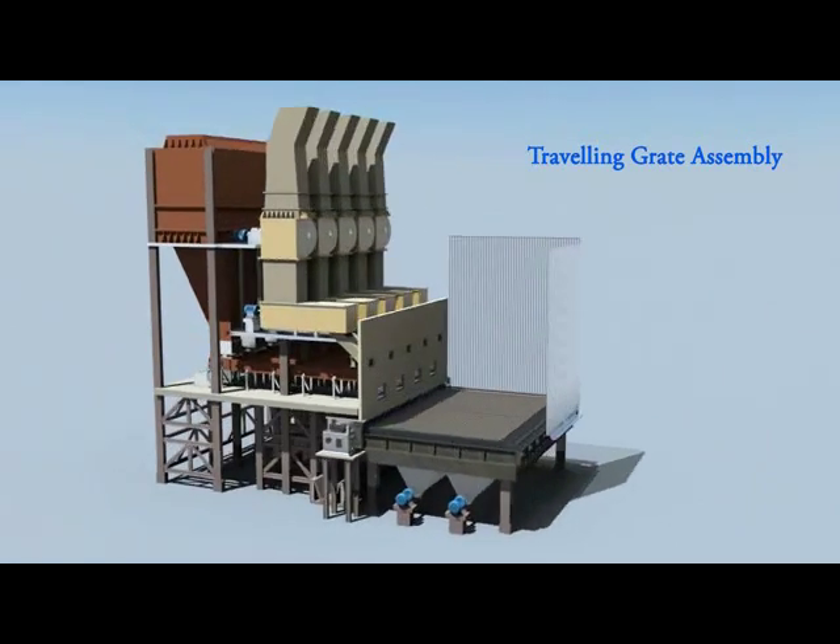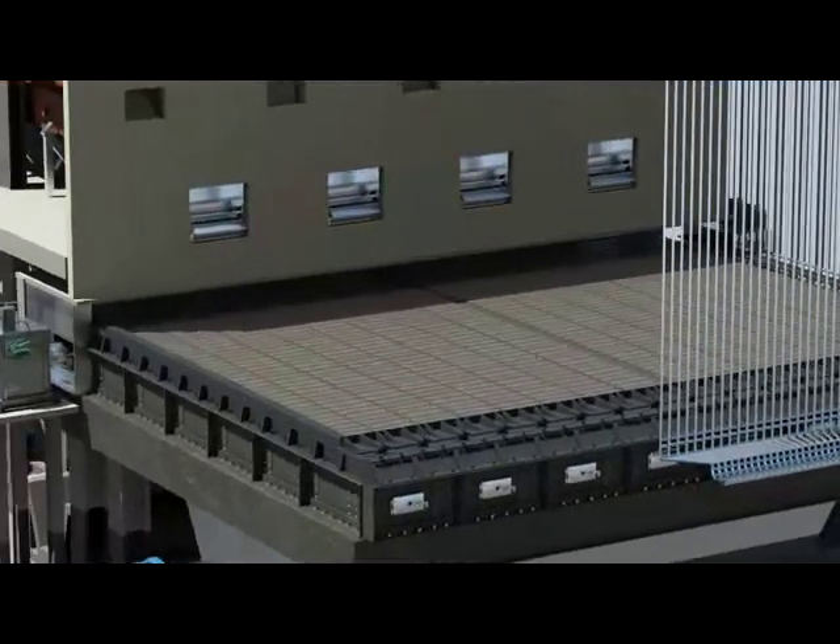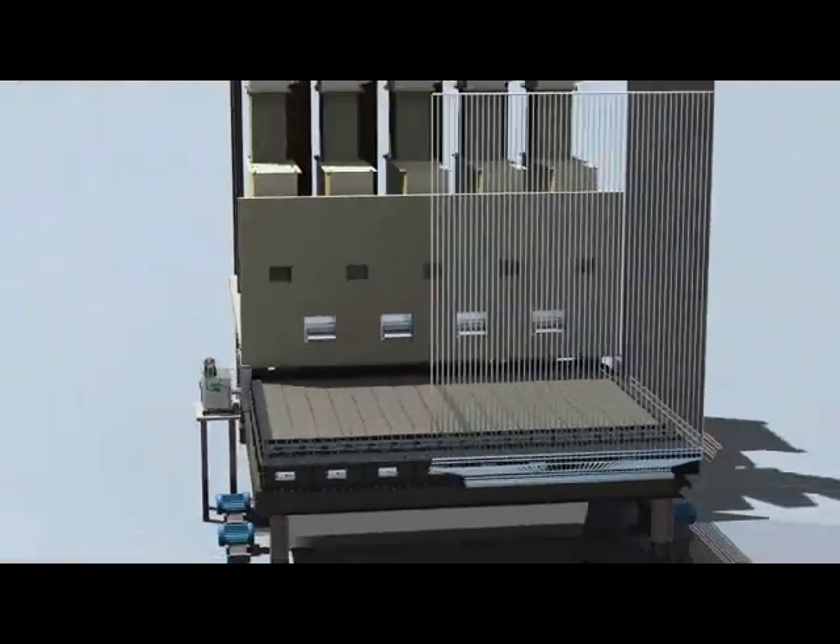We manufacture travelling grate assemblies with any size suitable for existing or new boilers. We also supply hydraulic drives, gearboxes, plenum and ash hoppers, and rotary airlock valves.